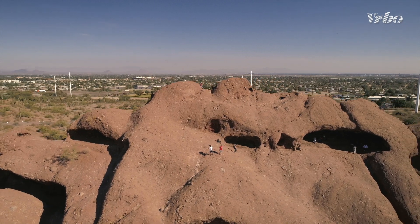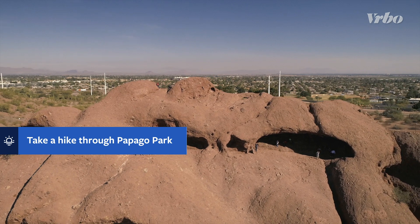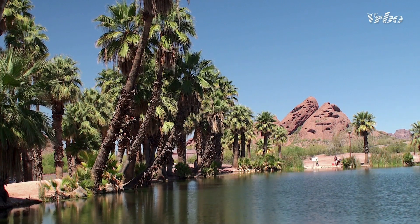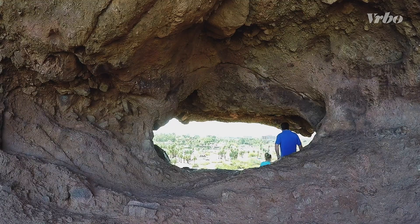Located in Phoenix, visitors to Papago Park may think they've stumbled onto a desert oasis. Surrounded by striking Red Butte rock formations, families can enjoy lagoons, swaying palm trees, and hiking paths that include the popular Hole in the Rock Trail.